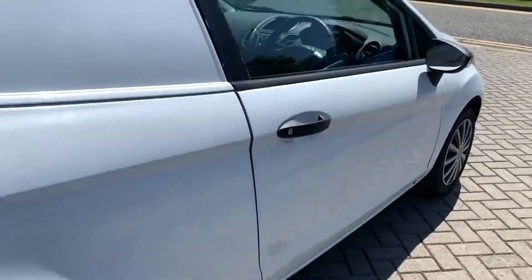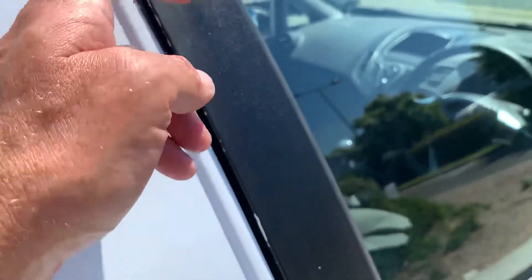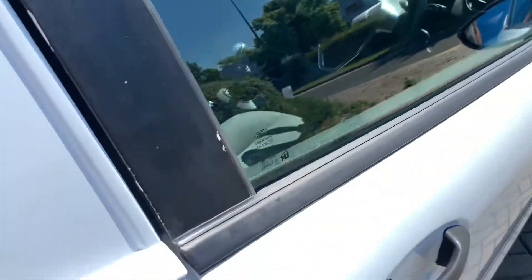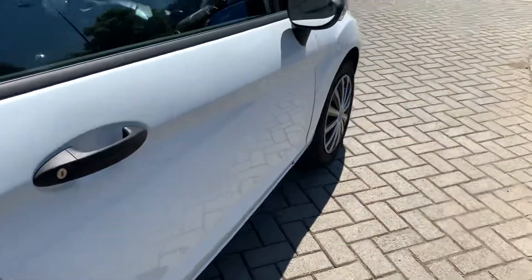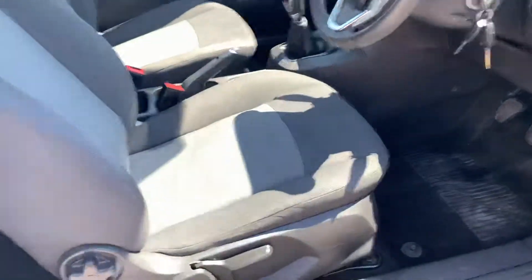If you're being massively picky, there's a little plastic trim with a little bit of wear on the edge there, but that's incredibly minor. It drives fantastic.